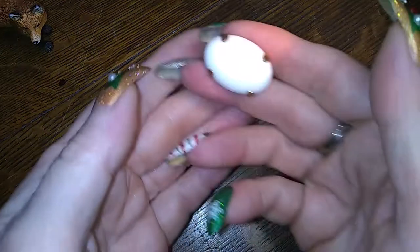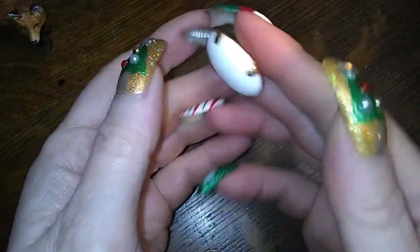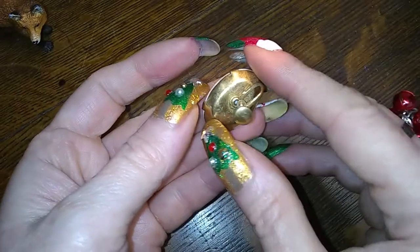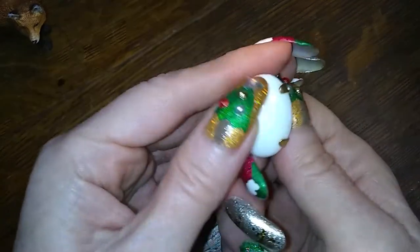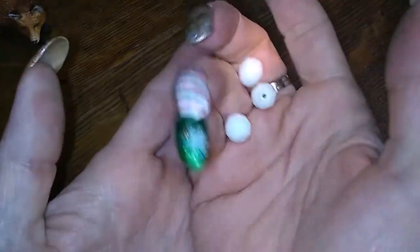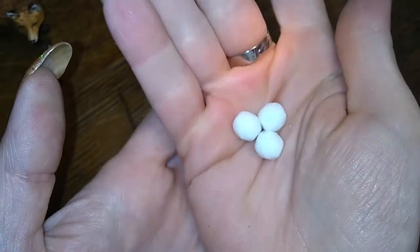A broken shell one — darn. This is nice — this is milk glass, it looks like. Not sure if it is. But I know these guys are. I already put these in the craft lot, so I'll be adding these to that.